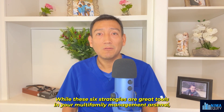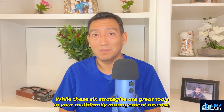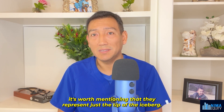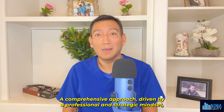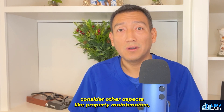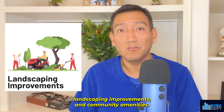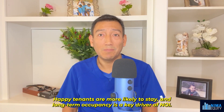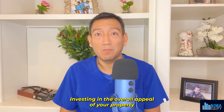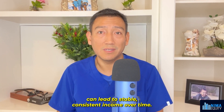While these six strategies are great tools in your multifamily management arsenal, they represent just the tip of the iceberg. A comprehensive approach driven by a professional and strategic mindset can make your apartment complex run more efficiently and attract higher quality tenants. Consider other aspects like property maintenance, landscaping improvements, and community amenities. Happy tenants are more likely to stay, and long-term occupancy is a key driver of NOI. Investing in the overall appeal of your property can lead to stable, consistent income over time.